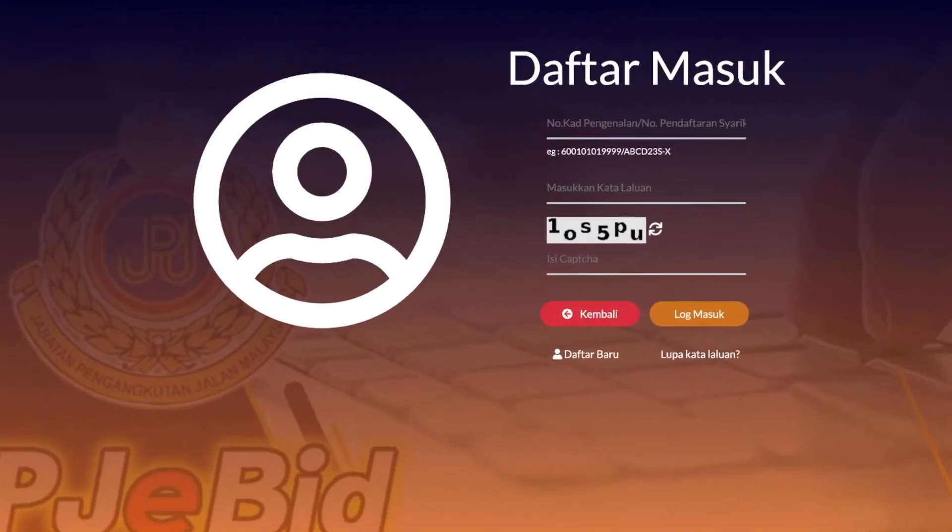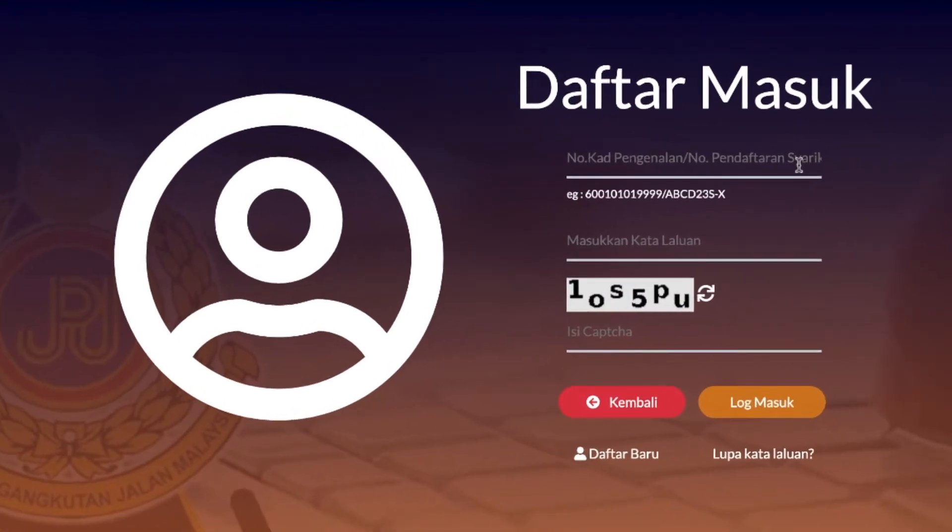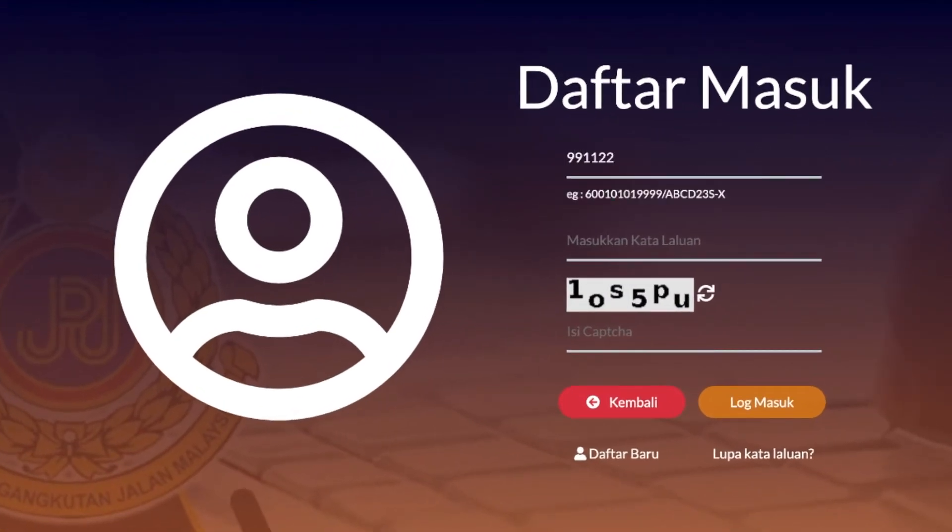Setelah pendaftaran akaun JPJ eBit berjaya, pergi semula ke JPJ eBit. Daftar masuk mengikut ID dan kata laluan yang telah didaftarkan. Isikan capture yang tertera dan log masuk.